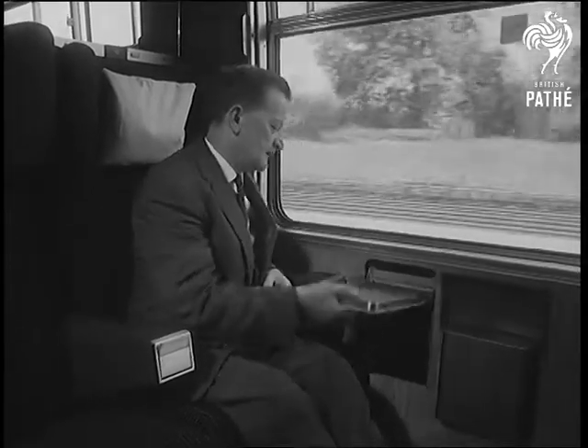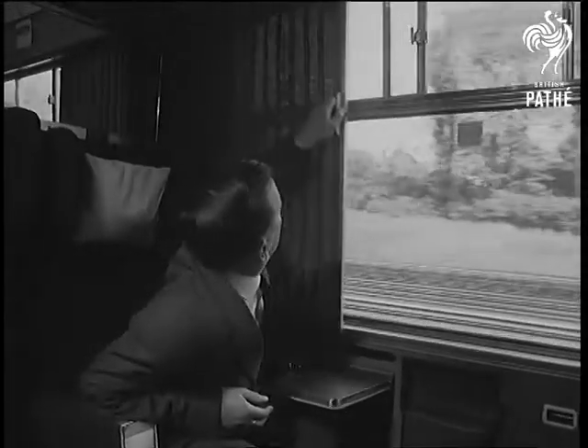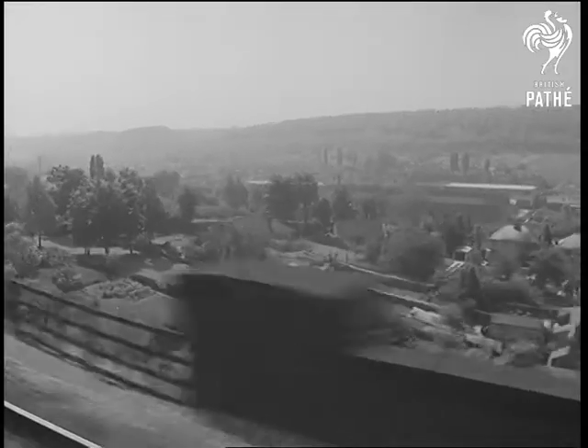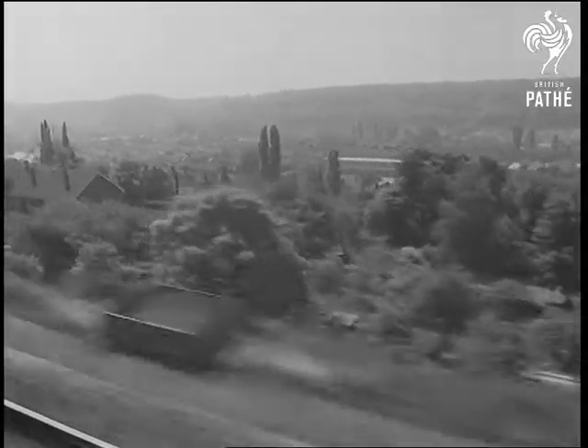Aiming at maximum passenger comfort, the designers consulted medical experts. Glare can be banished without gloom taking its place, and forced air ventilation pleases everybody. They say the lighting is pretty well perfect.